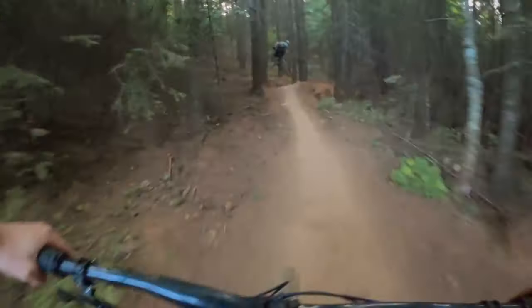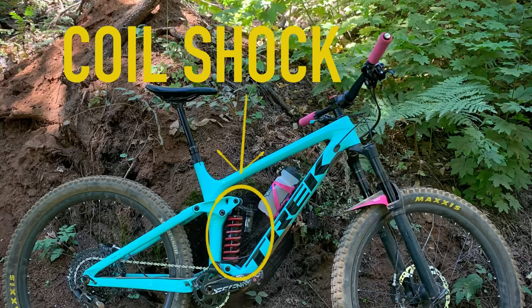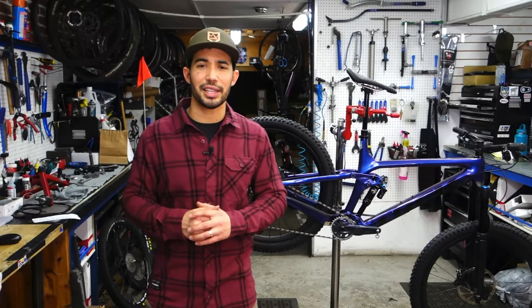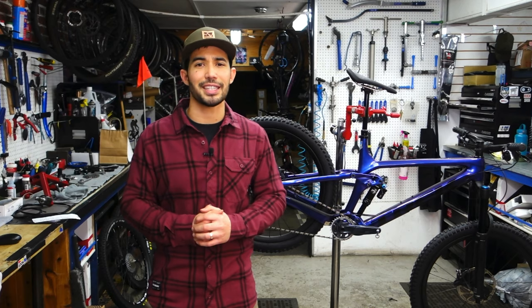One common modification on the Remedy is switching to a coil shock, which is going to be a little more linear and also have a little bit better small bump sensitivity. The Remedy is perfect for riders who prefer to shuttle or who just don't really care how fast they climb, because they're just looking to have fun on the descents.